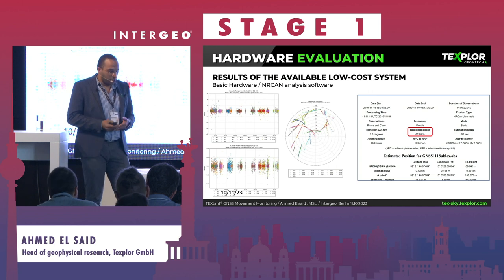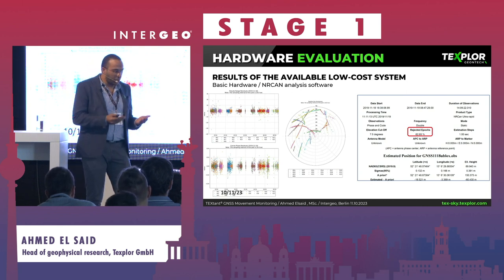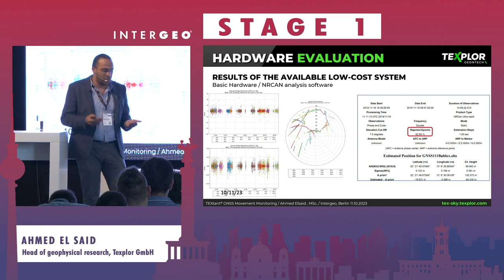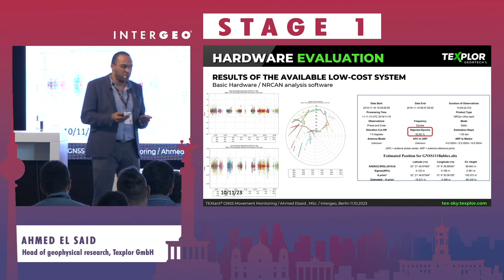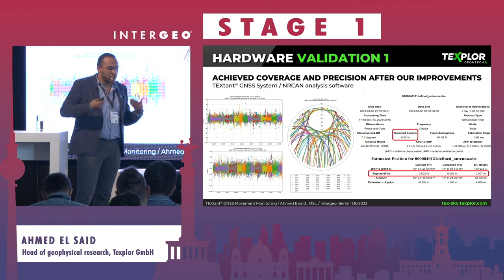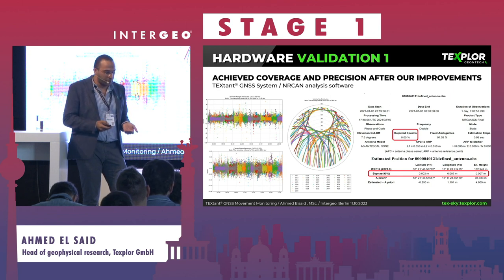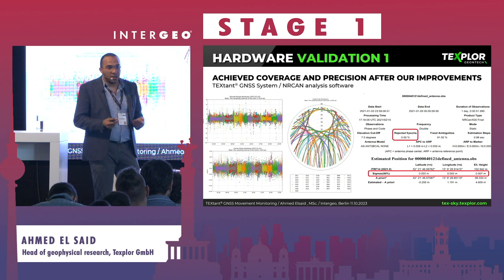Here is the exciting information from the slides. This was the evaluation of the market for low-cost receivers. We collected the best devices on the market and analyzed them using the best available software at the time — the Canadian PPP analysis service from Natural Resources Canada. As you can see with the red dots, there was a lot of rejected signal due to discontinuity of the receivers and antennas. This is how we began hardware development.